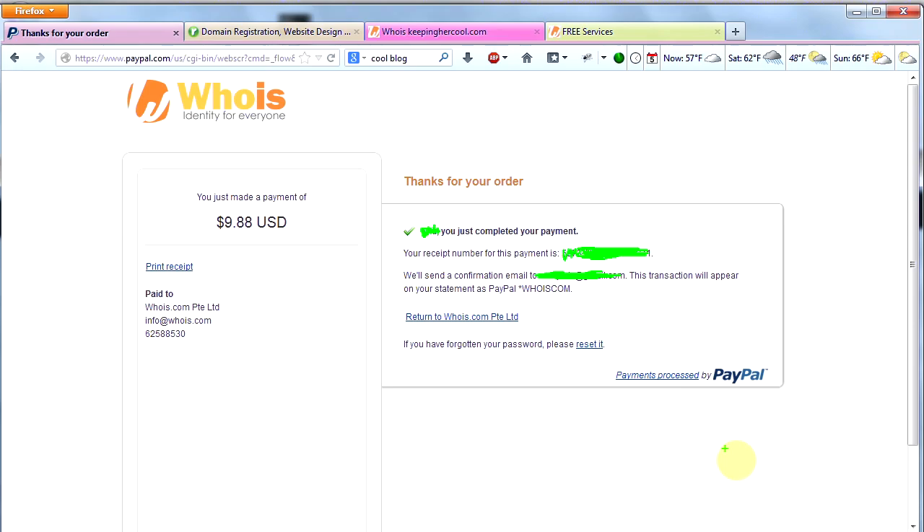Once you've completed that last screen, you'll get to the confirmation screen and you will be done. Be sure that you remember the password you used when you signed up for your account. It's very important that you have that written down, as well as the email address that you used when you signed up.